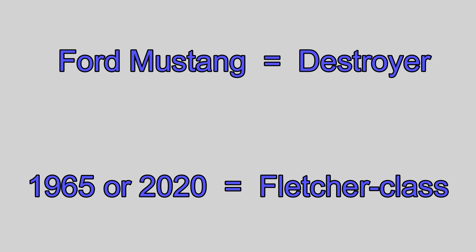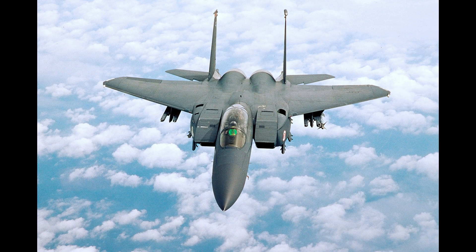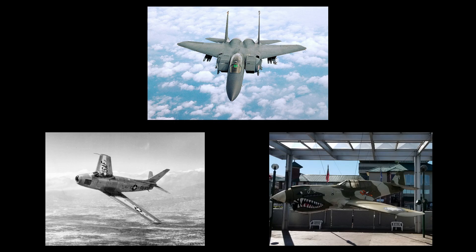You can do the same with aircraft. Each of these aircraft are considered fighters, but their designs — a modern-day F-15 Eagle, a Korean War-era F-86 Sabre, and even a World War II-era P-40 Warhawk like Joy, seen here at the Museum — are what make them different from each other.